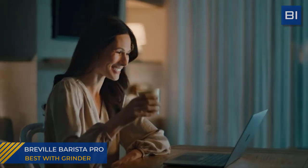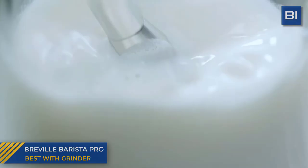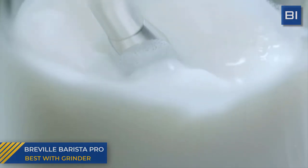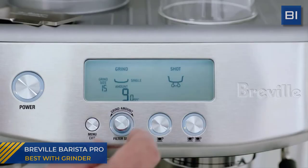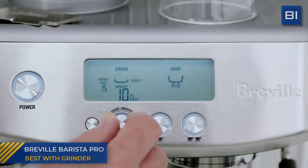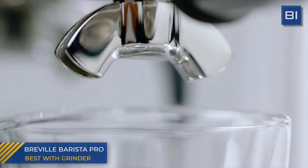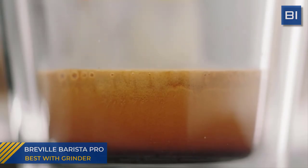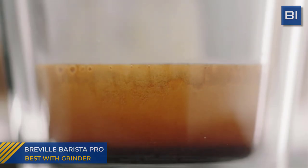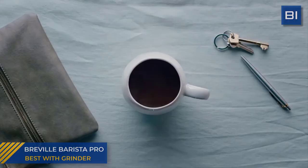Overall, it's extremely easy to recommend the Barista Pro. It's true that its price pushes into competition with machines like the Sylvia and CC1, but those machines don't also have a built-in grinder. There is certainly an argument for being able to upgrade these devices independently, and both of the aforementioned machines are viable options. But if you're new to espresso or looking to upgrade from the Express, the Pro is a no-brainer.